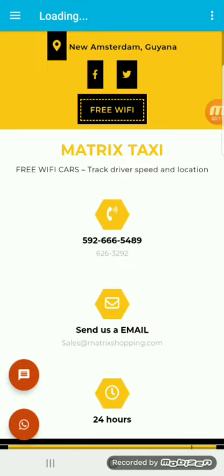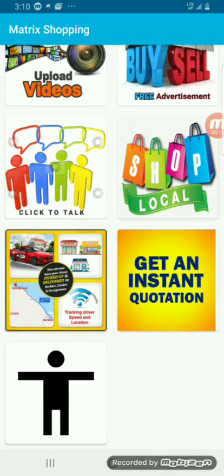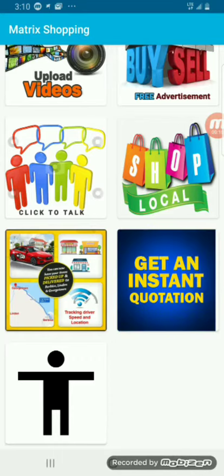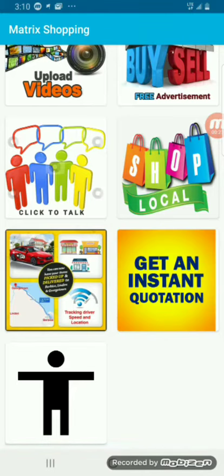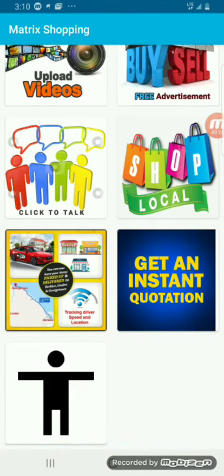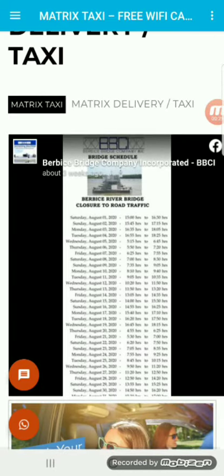Let's click on this icon right next to the 'get an instant quotation' button, right below 'click to talk' — this icon right here with the car and the speed. Let's click there, and as you can see it has the bridge schedule.